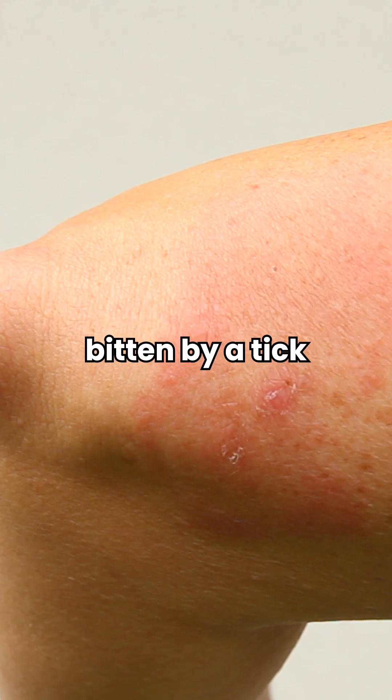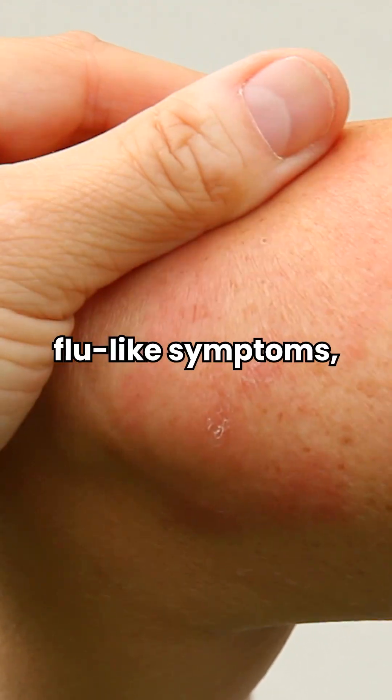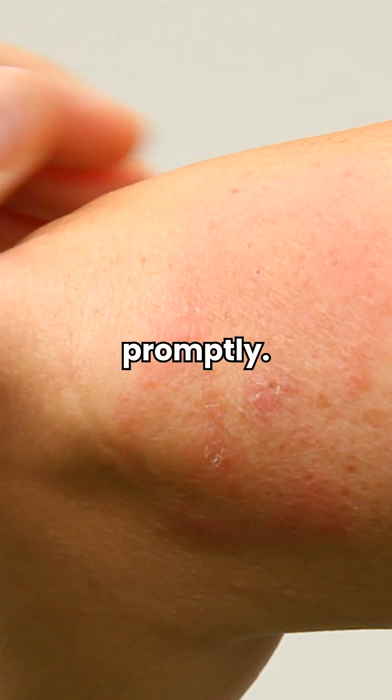If you've been bitten by a tick and notice a bullseye rash or experience flu-like symptoms, we recommend seeking medical attention promptly.